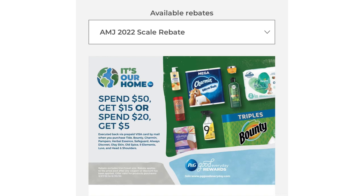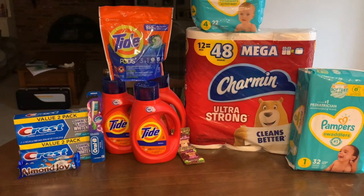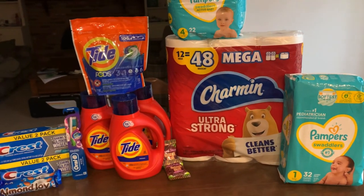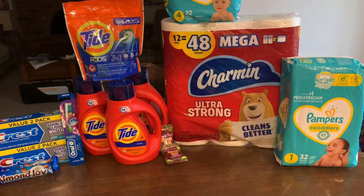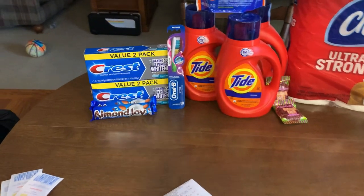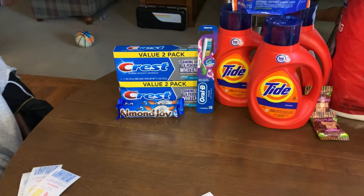We're going to head to the kitchen table and go over my final cost. Oh my gosh, this deal at Rite Aid was so good with this rebate! All right, we are back at the kitchen table with my Thursday couponing haul. I'm so excited about this deal.